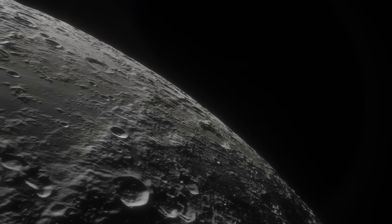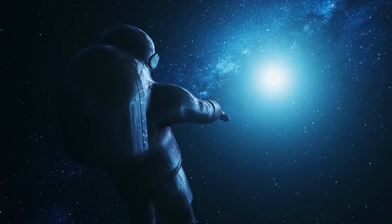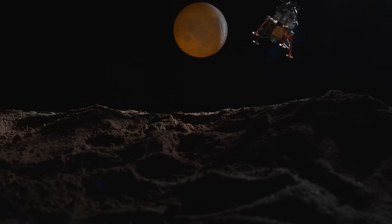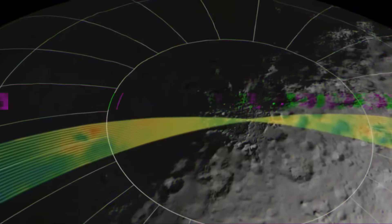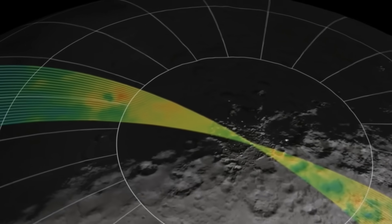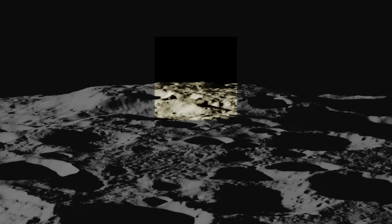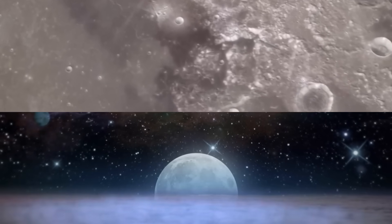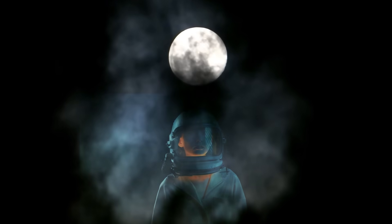For centuries, half of the Moon was hidden from us, a side we could never see. No telescope, no astronaut, no camera — until now. Thanks to NASA's latest missions, we finally know what's on the far side of the Moon. And what they found there is more incredible and more mysterious than anyone expected. These discoveries are rewriting what we know about our closest neighbor in space, and could change how we understand the Moon forever.